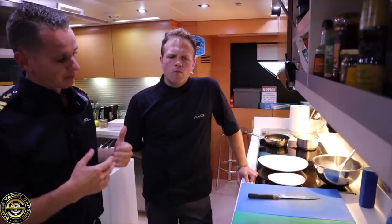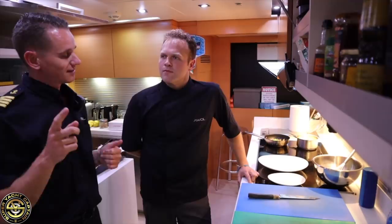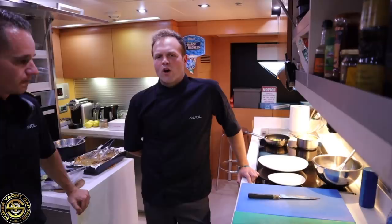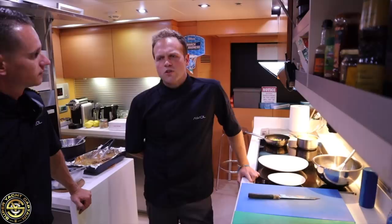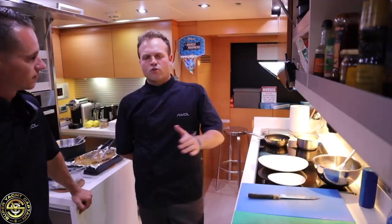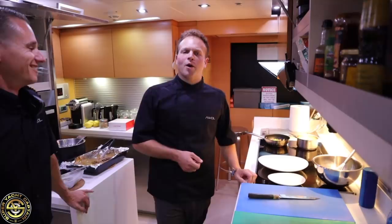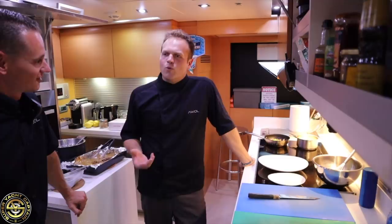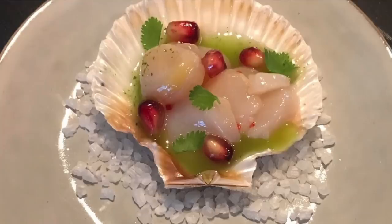We're currently in Saint-Tropez preparing for dinner service. A lot of questions I've been getting on the YouTube channel are about how you provision, how you get food on board, and how you decide what menus to do for the guests. So initially, prior to guests' arrival, we send out what in the industry we call a preference sheet, which is sent out beforehand. It'll cover an array of allergies, specific likes and dislikes, and we ask each guest to fill that out.